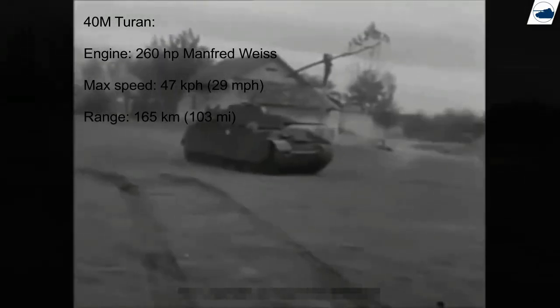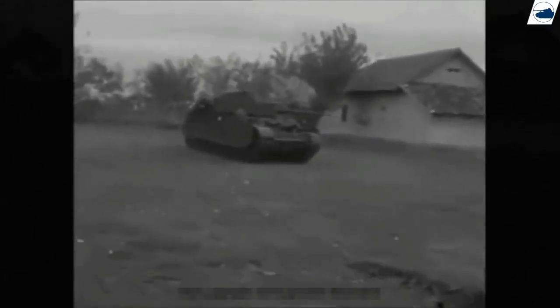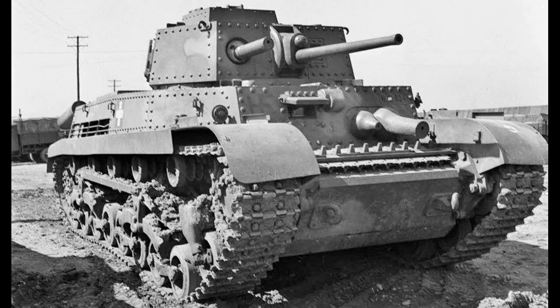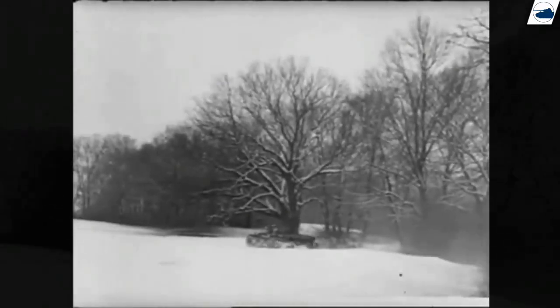In terms of transmission, the Turán could shift gears while climbing, making it well suited for hilly terrain — something the German Panzer IV F1 could not achieve. The tank required a five-man crew: the gunner, loader, and commander remained in the turret, while the driver and machine gunner remained in the hull. An R5-A radio was included to offer increased coordination between units, and smoke grenade launchers inhibited enemy visibility.